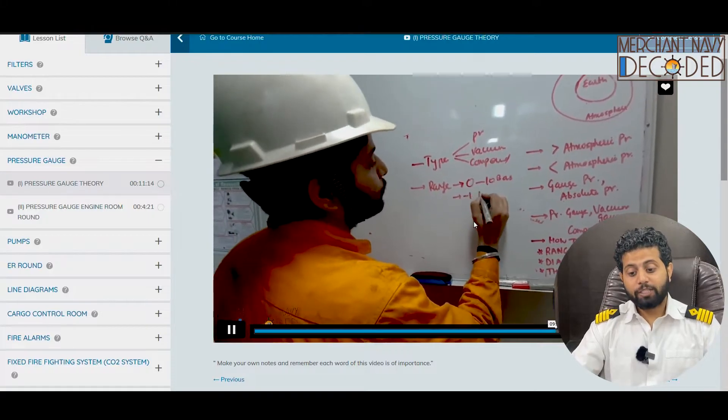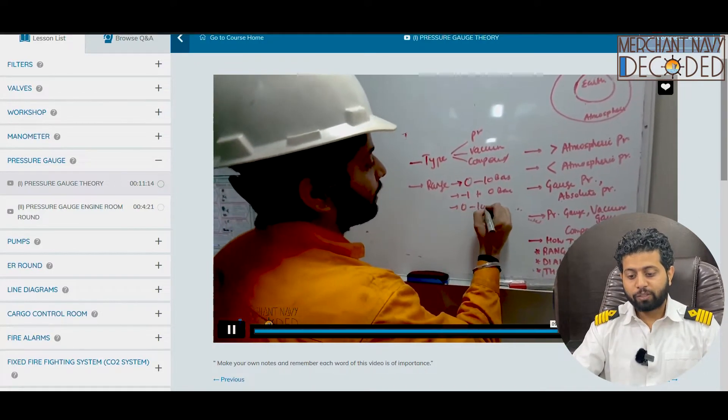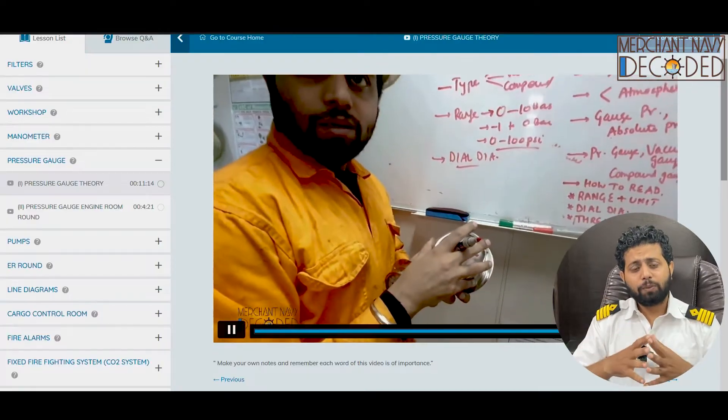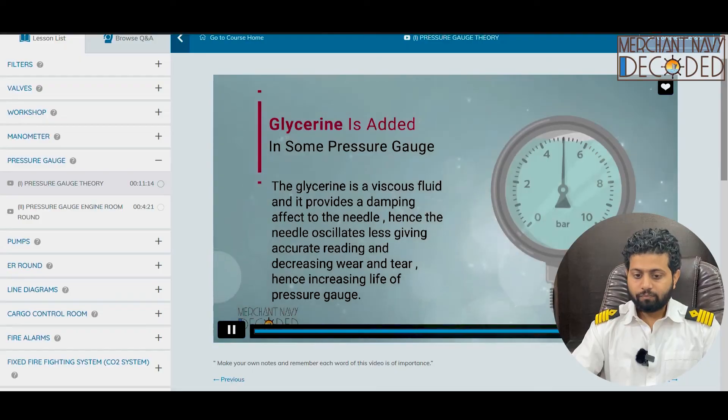Now I am talking about types of pressure gauge, how to order a pressure gauge. The range is important — what all factors are important while ordering a pressure gauge. These are the questions that are asked even in MEO class. What if you answer them in your engineering college placement interview? Why is glycerine added — another very important topic.